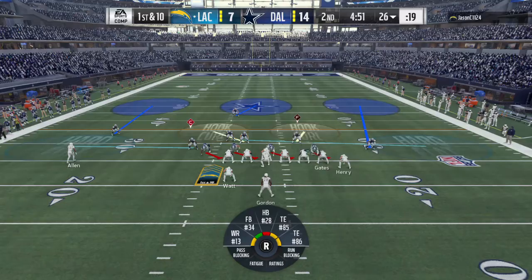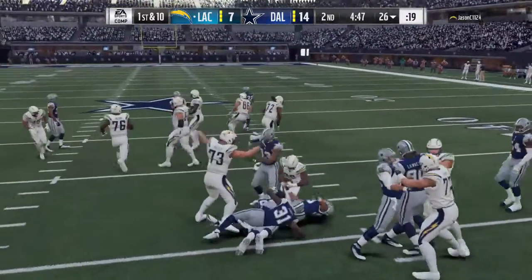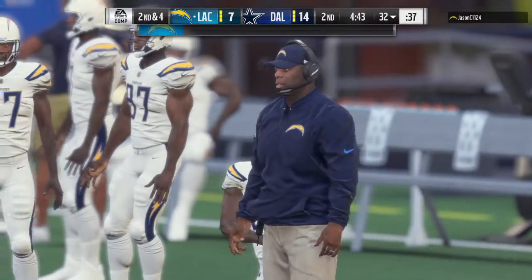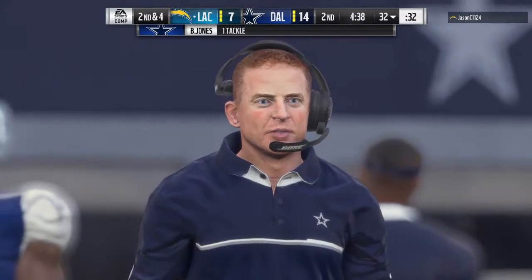You know, there was a big-time coach in the state of Ohio who once said: if you throw the ball, if you put it in the air, three things can happen and two of them are bad. He would have kept it on the ground. It's a six-yard gain on the ground, and that'll make it second and four.